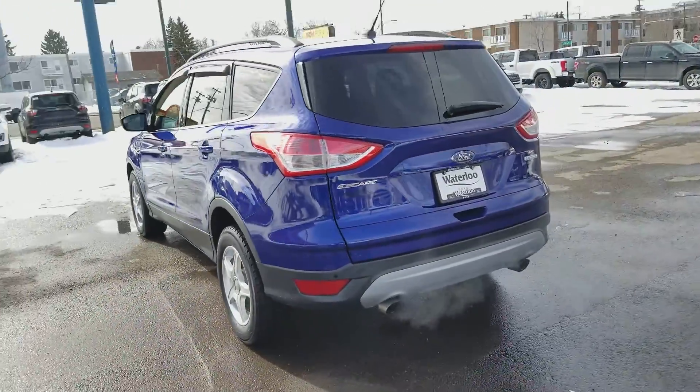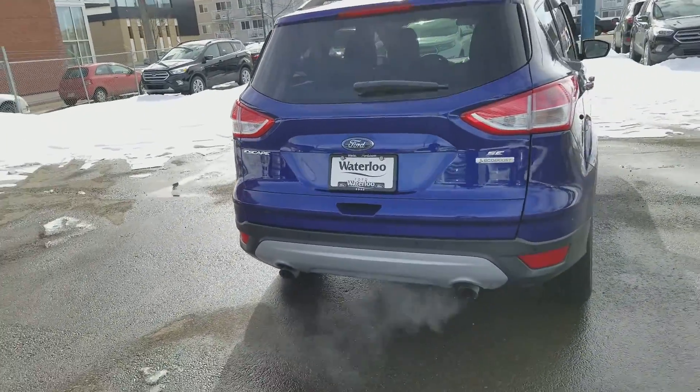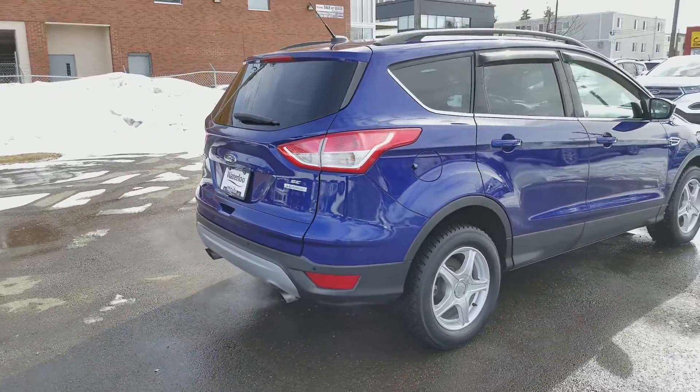Around the back end you have your reverse camera, rear defrost, rear wiper blade, and tons of cargo space in the back. You also have rear sensors on there as well.